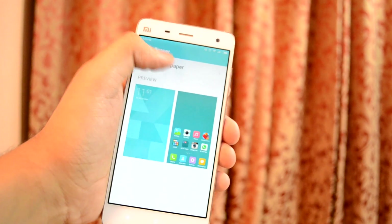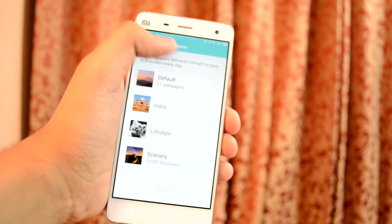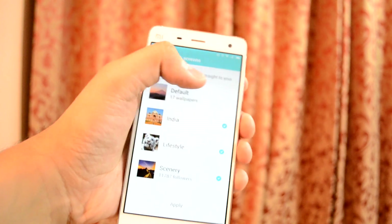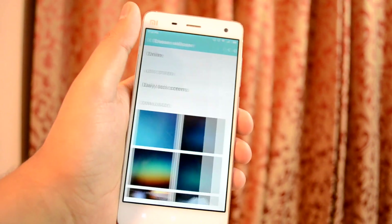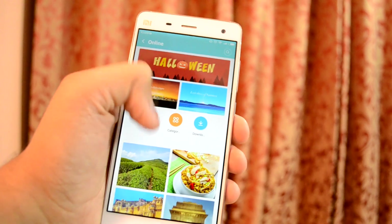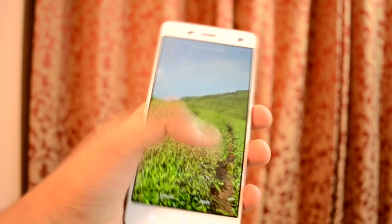The next major feature Xiaomi included in MIUI 7 is wallpapers. Going into the wallpapers tab inside settings, you get a new option for daily lock screens where you can select the type of wallpaper you want. You can also browse a full range of wallpapers available online divided into categories, then download and apply them to your home screen, lock screen, or both.